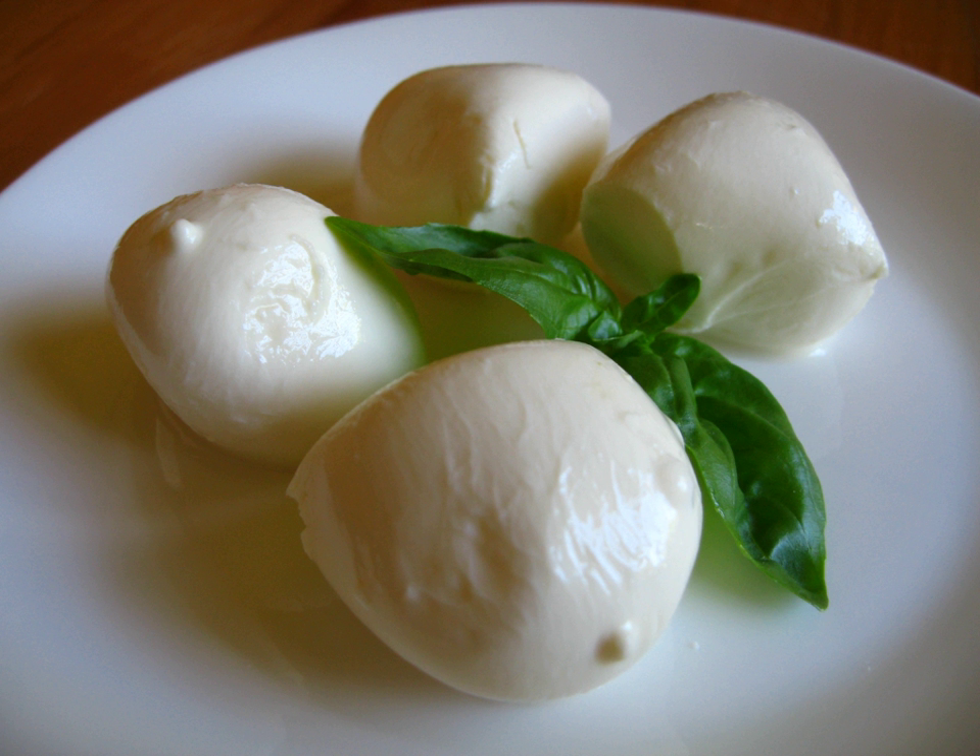Cascaval is a hard yellow cheese made of cow's milk, sheep's milk, or both. It dates to the 11th and 12th centuries and is popular in several Mediterranean countries.